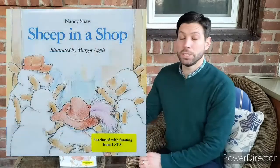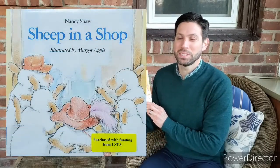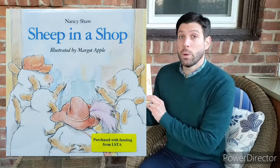Hi everyone. Welcome to Sun Room Storytime. My name is Mr. Dan. Today I'm going to read you a book by Nancy Shaw called Sheep in a Shop. I love all the sheep books by Nancy Shaw. There's a whole slew of them and I think you'll love it too. And this one's illustrated by Margot Apple.